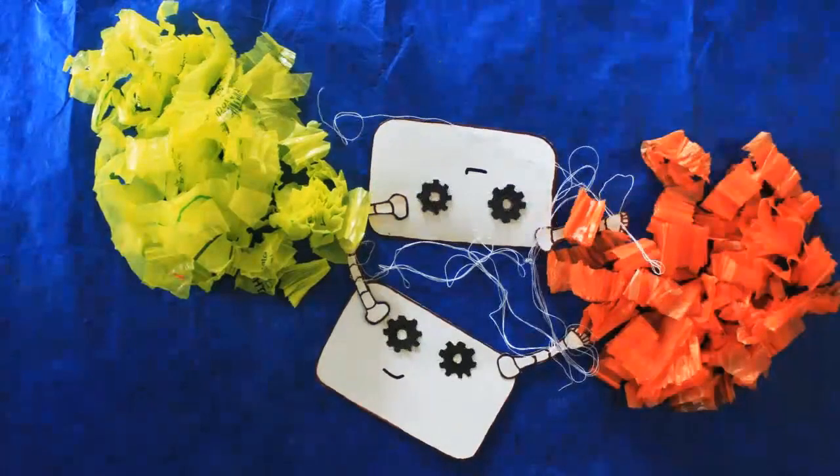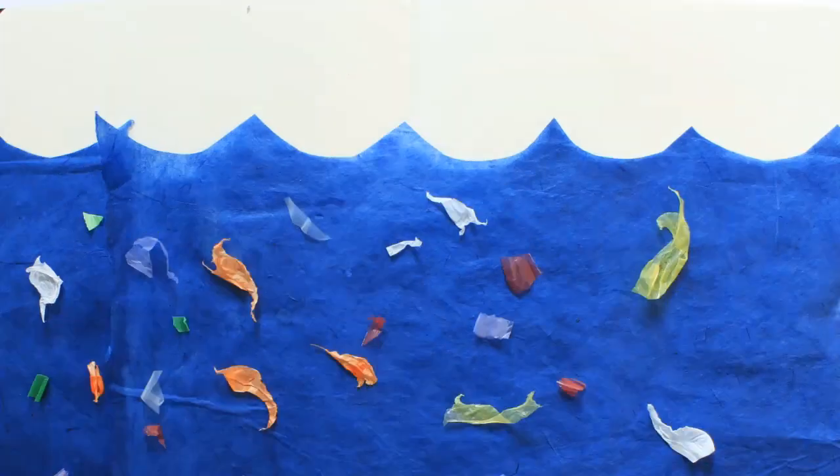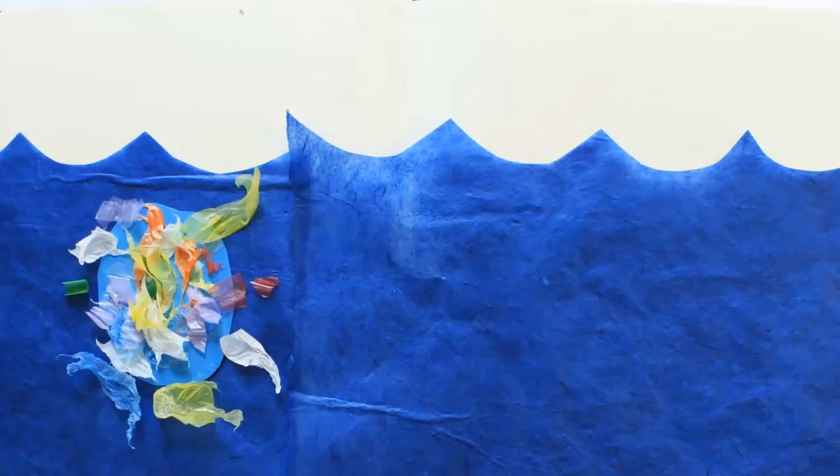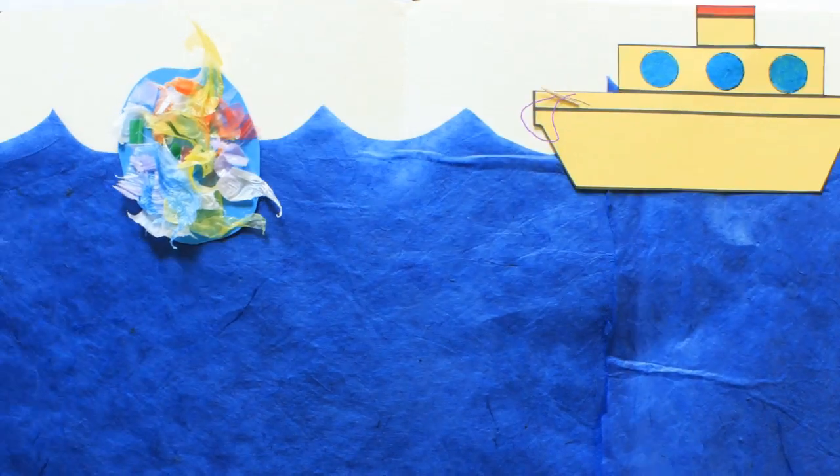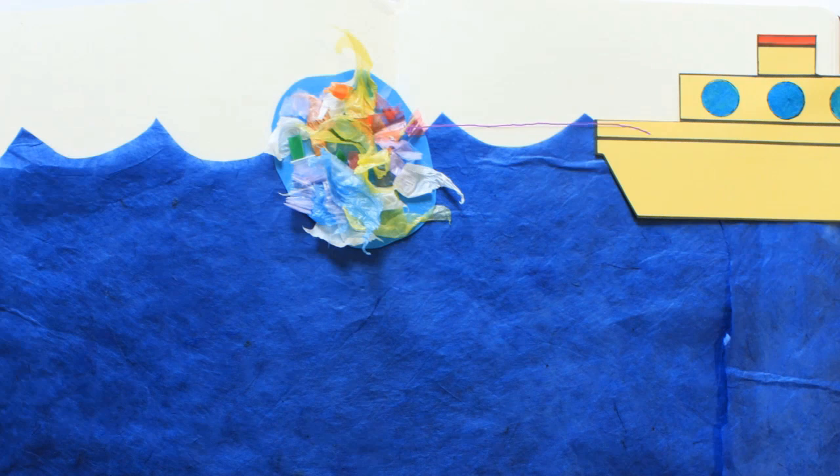So we're building a second synthetic organism that can stick these particles together into large floating clumps. These large pieces could be easily collected and recycled.